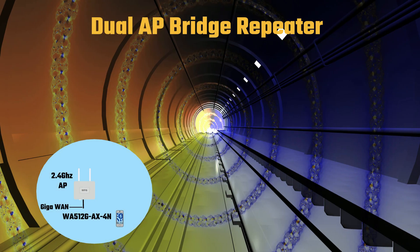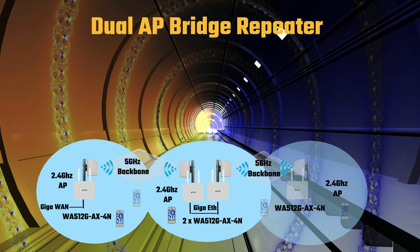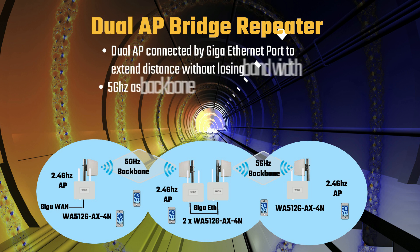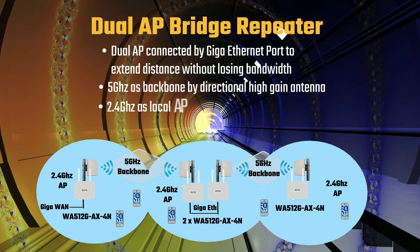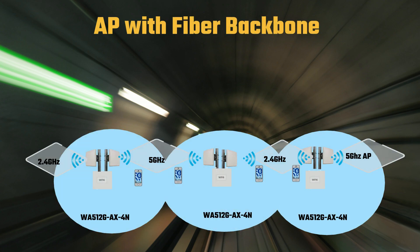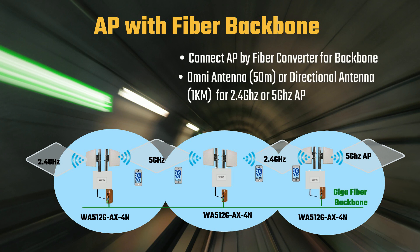By connecting two WA512G AX4N units, you can create a wireless backbone with a 5GHz long-range directional antenna, providing extended coverage without sacrificing bandwidth. Additionally, a local 2.4GHz access point with an omnidirectional antenna can be used for broader coverage. Alternatively, you can use a fiber network as the backbone, connecting each access point with fiber converters, using both 2.4GHz and 5GHz antennas for local coverage.